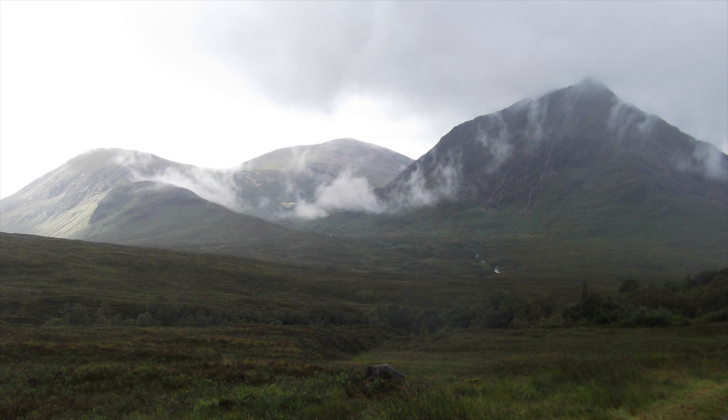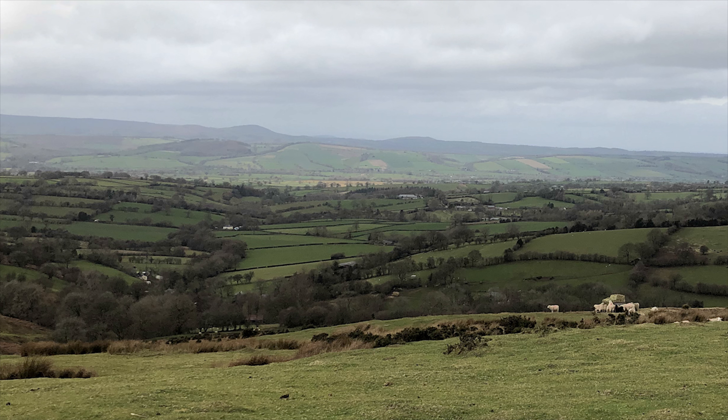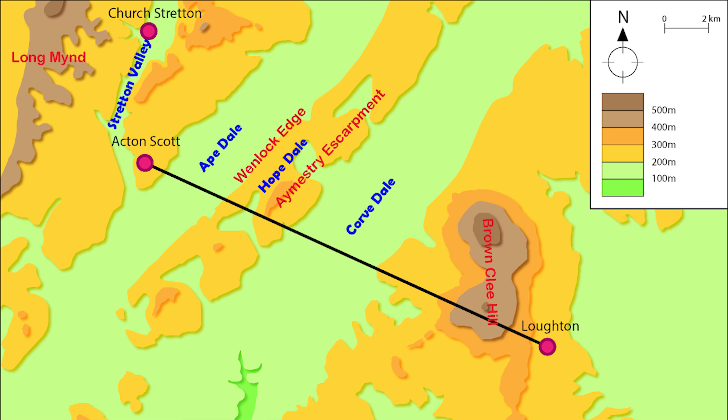Evidence of the Caledonian Orogeny can also be seen in the eastern mountains of Greenland, the mountains of Norway, and as the name infers, the Scottish Highlands. In Shropshire, the forces of the colliding continents were less extreme, but still managed to tilt the bedding planes of the earlier Silurian period, and that's what we see here in these ridges.